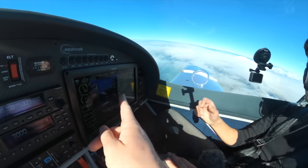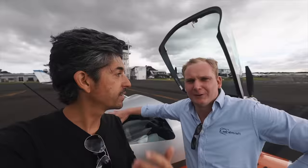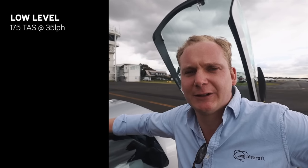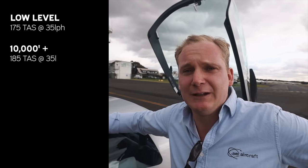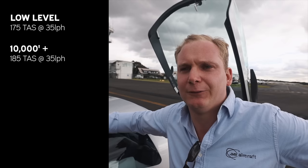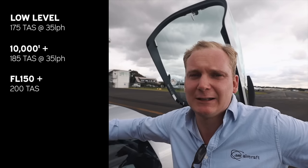Here you can see the whole bunch of percent power settings we have — it looks like the Cirrus. So what speeds can this aircraft do? If you cruise around 2,000 to 3,000 feet, you can expect 175 knots TAS airspeed. The fuel burn will be around 35 litres an hour. If you go a bit higher — because we have a turbocharger — above 10,000 feet, you will easily have 185 knots TAS airspeed with the same fuel burn around 34 to 35 litres an hour. I cruise mostly in Europe with this plane around flight level 150. Then you take some oxygen and you can easily get 200 knots.